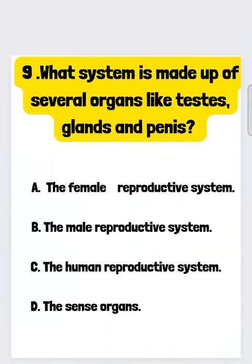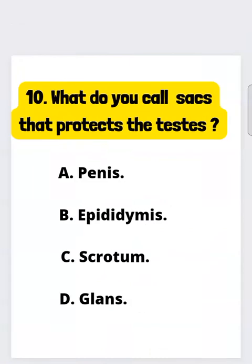A. The female reproductive system, B. The male reproductive system, C. The human reproductive system, D. The sense organs. 10. What do you call the sac that protects the testis?